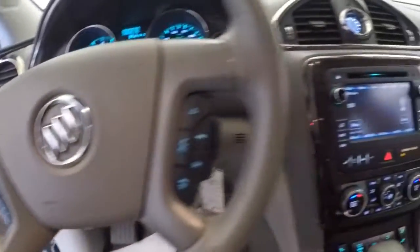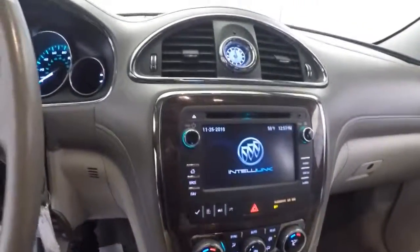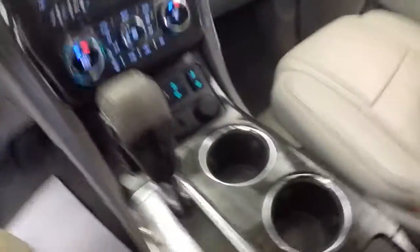Cruise control, audio controls mounted on the steering wheel, got all your radio controls, rear parking assist, dual zone heat controls, OnStar available with a subscription, and cupholders.